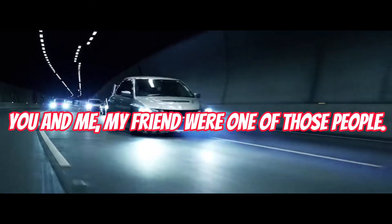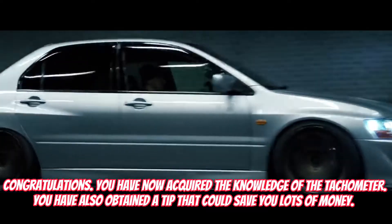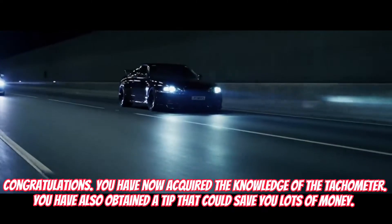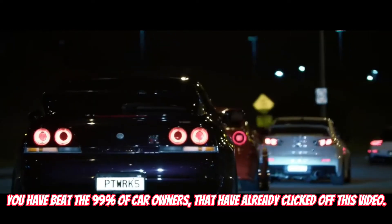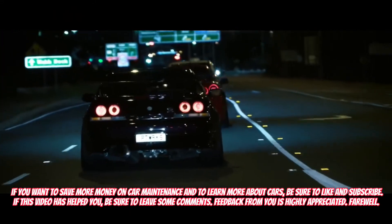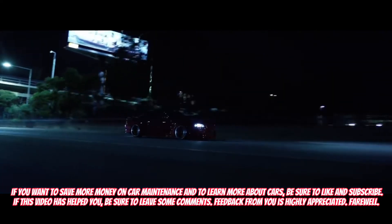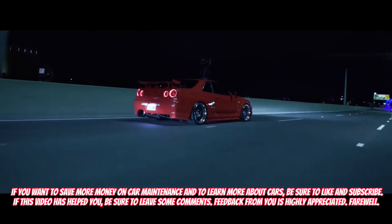You and me, my friend, were one of those people. Congratulations! You have now acquired the knowledge of the tachometer. You have also obtained a tip that could save you lots of money. You have beaten the 99% of car owners that have already clicked off this video. If you want to save more money on car maintenance and to learn more about cars, be sure to like and subscribe. If this video has helped you, be sure to leave some comments. Feedback from you is highly appreciated. Farewell!